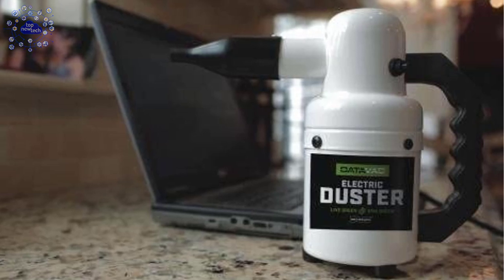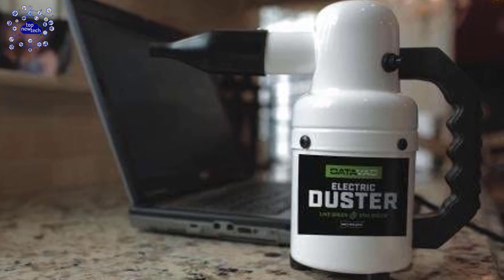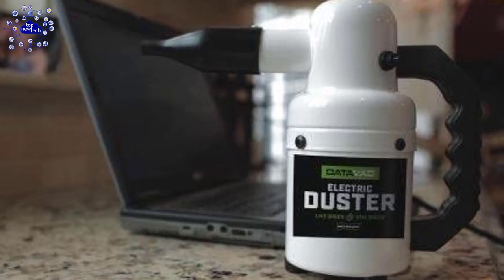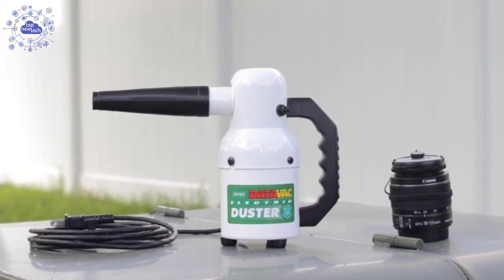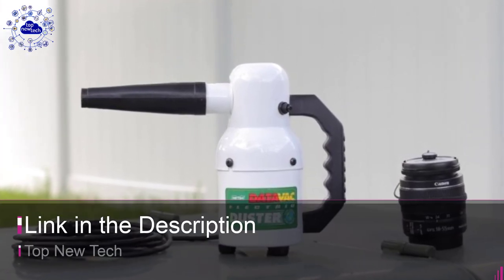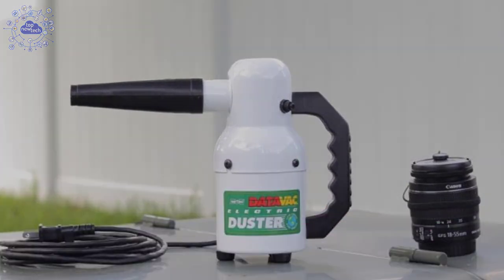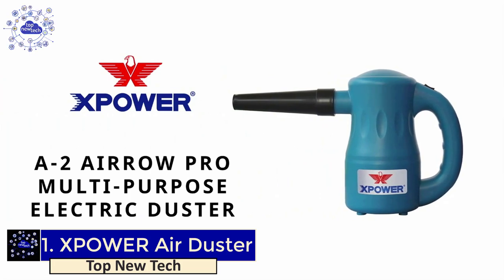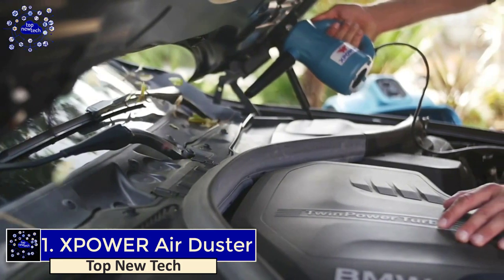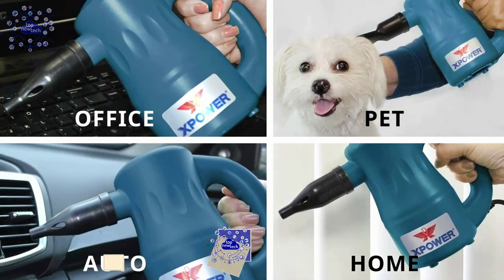The Metro Vac DataVac electric air duster operates at 120 volts and comes with a 12-foot conductor cord, an air pinpointer and concentrator nozzle, an air flare nozzle, and a four-piece detailing tool kit. Its sturdy and modernized structure is completely redesigned to offer the most lightweight yet powerful office duster in the industry, giving you access to a comfortable and easy-to-use power blower. This air duster is available on Amazon.